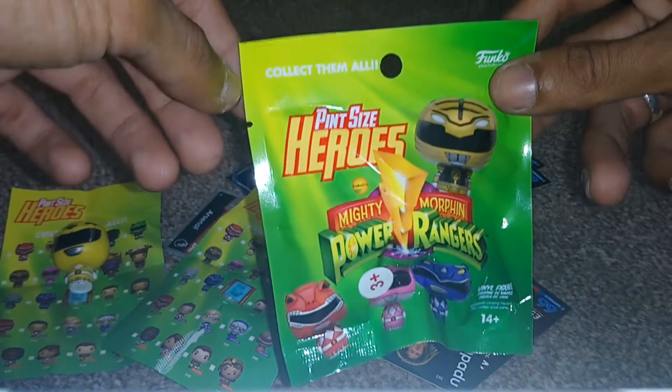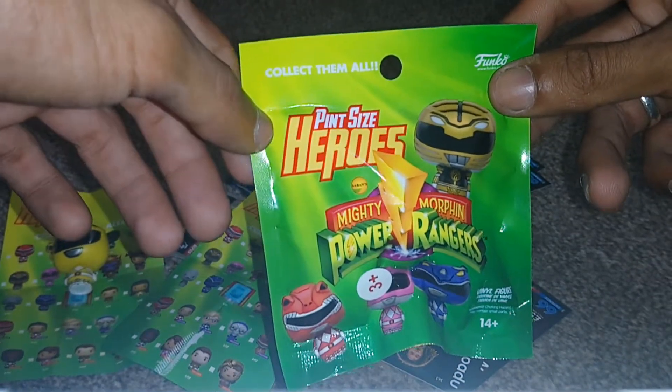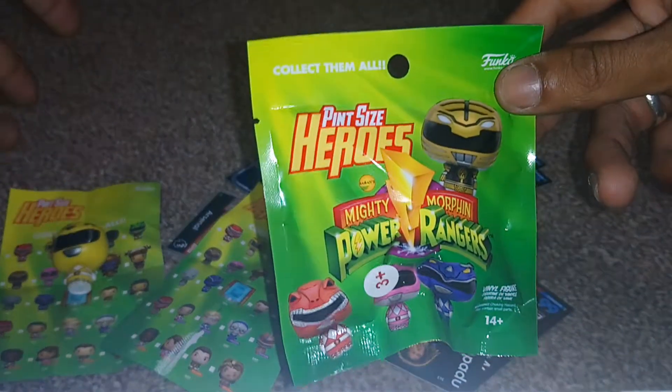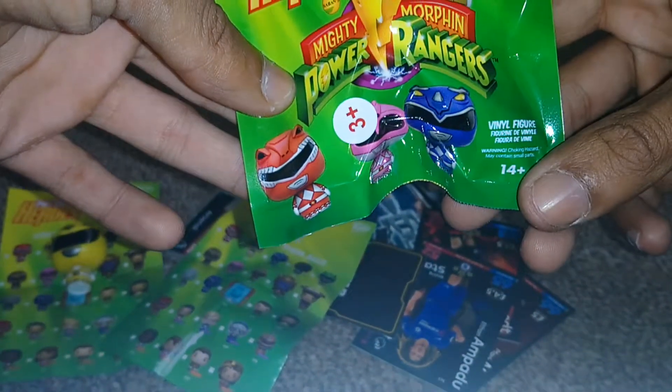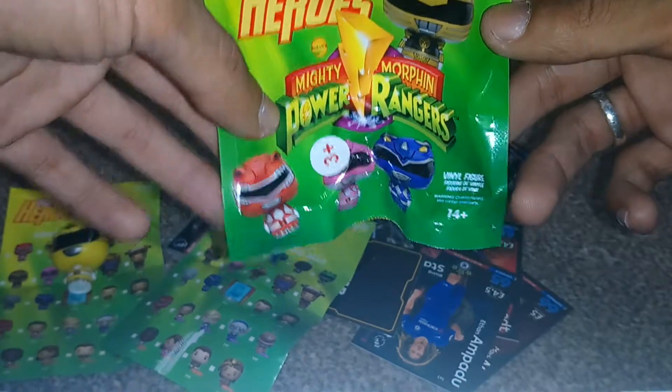So I got this from Asda — I think it was £2.97. Like I said, these go up and down. Sometimes they're two quid, sometimes they go up to like three pounds. So yeah, we're going to very quickly open this up and see what we got.